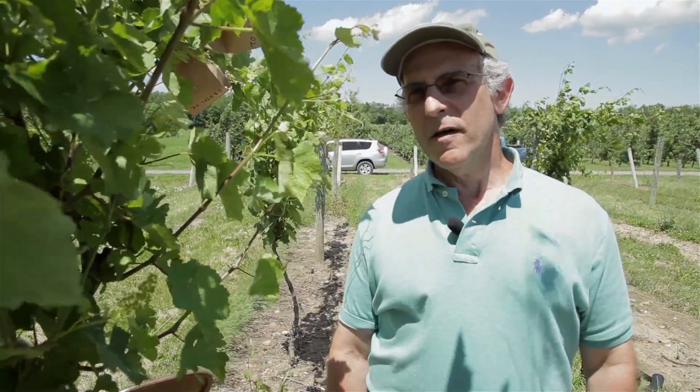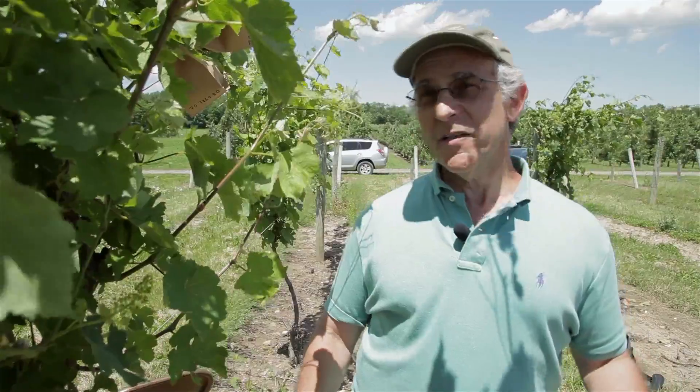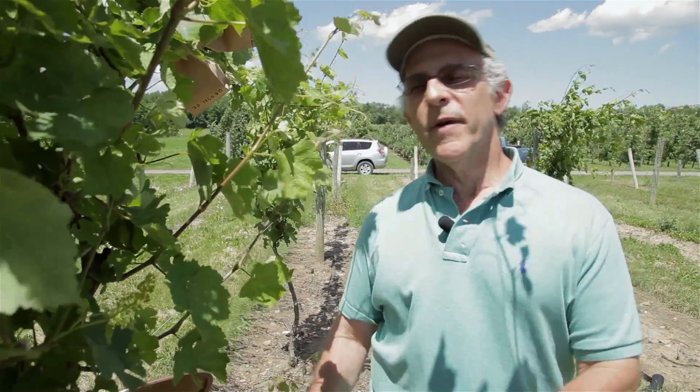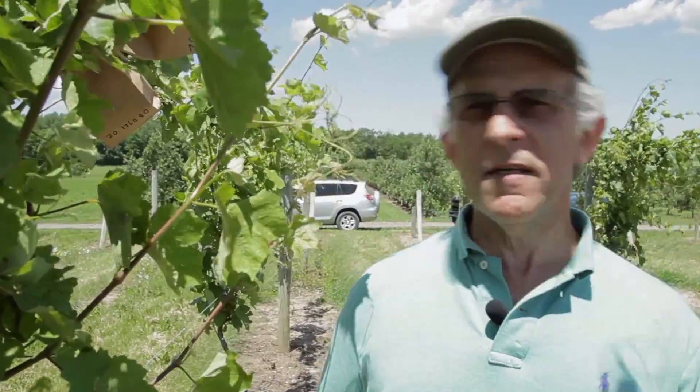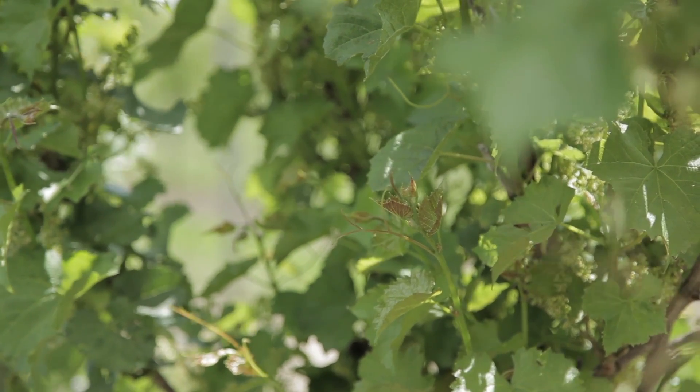We're out here today making some crosses, some pollinations, hybridizing grapevines. The process starts really the previous year when you start thinking about the crosses you'd like to make this year. You determine which parents have adequate hardiness, disease resistance, and what quality features you'd like to combine from the two parents.